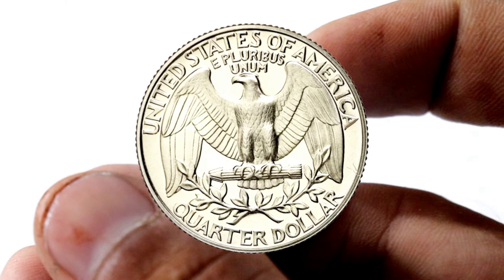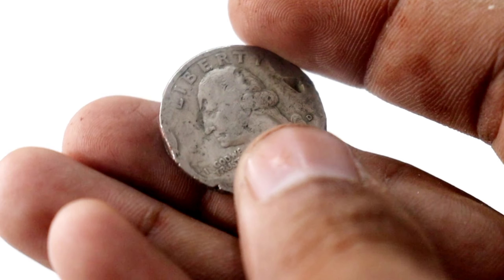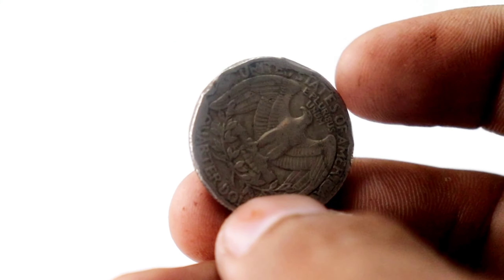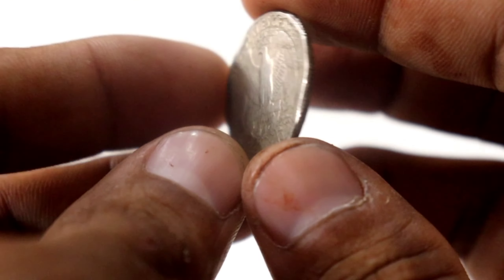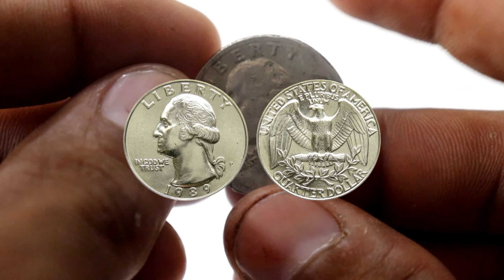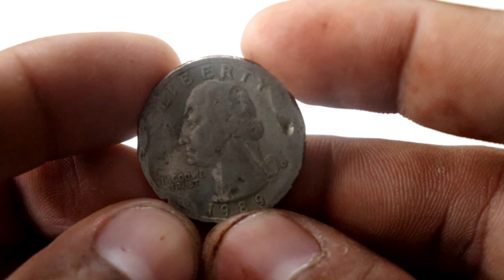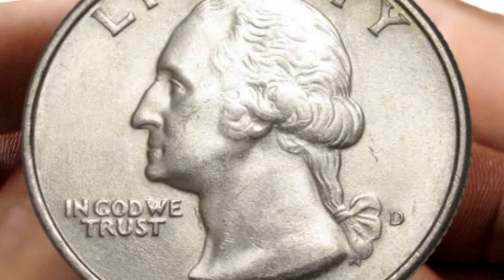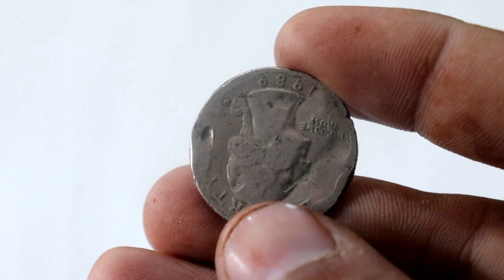Before we dive into the value, let's take a closer look at the star of our show, the Liberty Quarter Dollar from 1989. This stunning coin features Lady Liberty on the obverse and an eagle on the reverse. Its design is rich in symbolism and history, but what truly sets it apart is its potential value. Released during a time of economic growth and optimism, the 1989 Liberty Quarter Dollar carries not only its intrinsic value, but also a piece of America's past. Its intricate design and connection to the nation's ideals make it a true collector's gem.